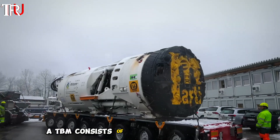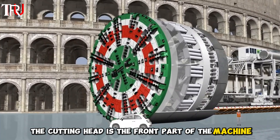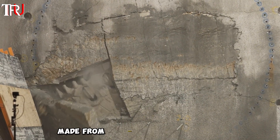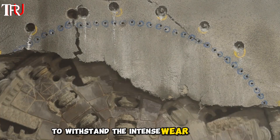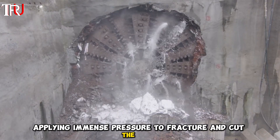A TBM consists of several key components, each essential to its operation. The cutting head is the front part of the machine, fitted with an array of disc cutters or other specialized tools designed to break up the ground. These cutters are typically made from extremely hard materials like tungsten carbide to withstand the intense wear and tear of boring through solid rock. The cutting head rotates, driven by powerful hydraulic or electric motors, applying immense pressure to fracture and cut the rock.